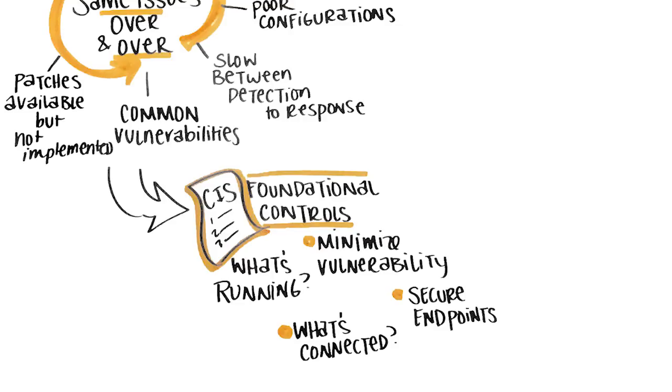Many organizations say they already have these essentials in place. So the question is, why are we still being exploited through the most common means?